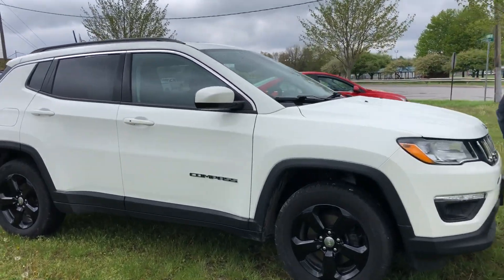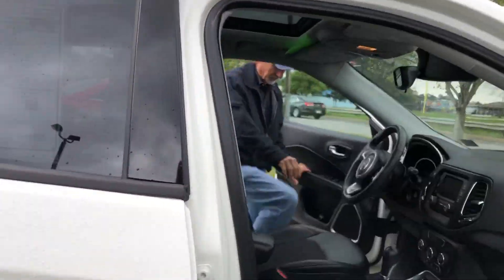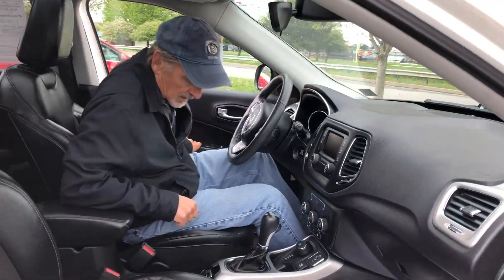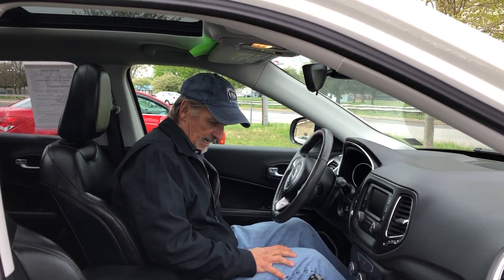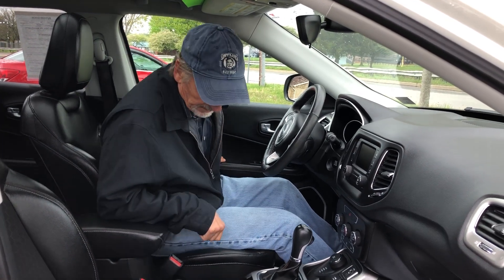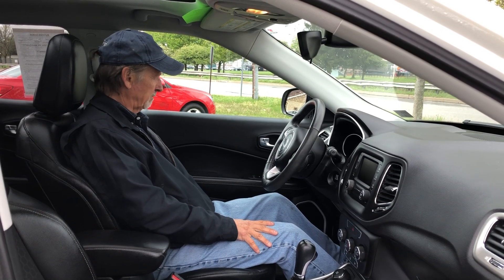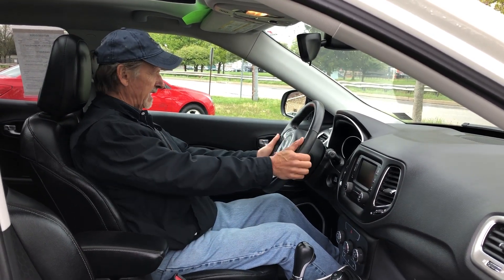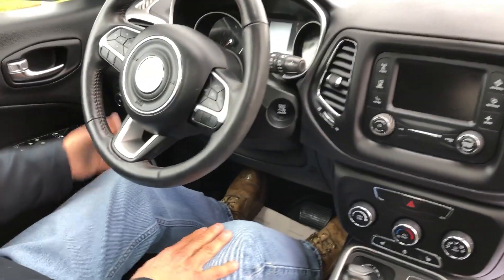Up inside. Very, very comfortable seats — these Compasses are noted for very comfortable seats. I'm just loving it already. Leather-wrapped wheel, all the steering wheel controls, automatic headlamps.